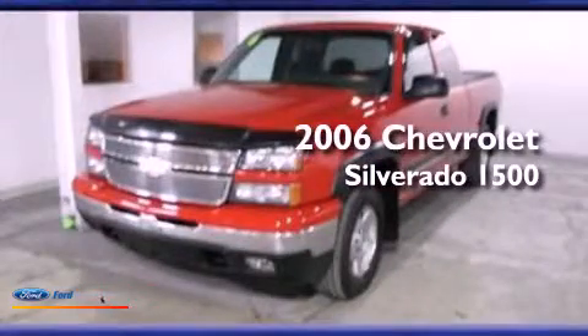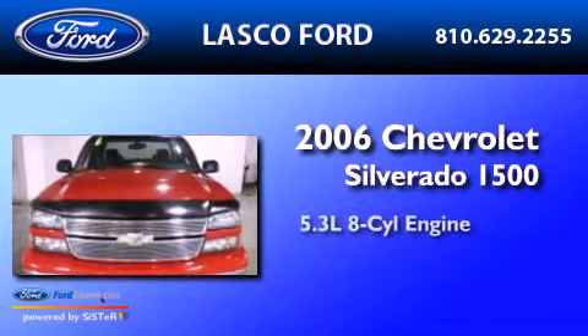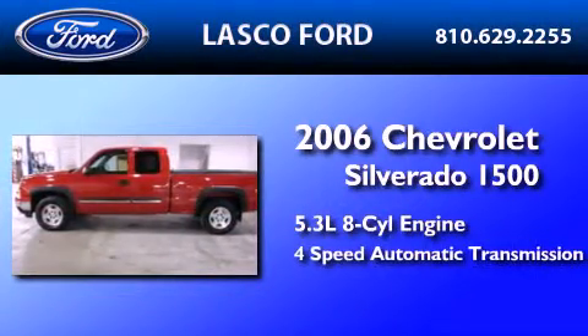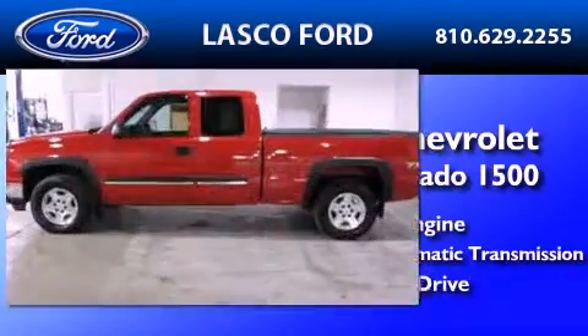This is a 2006 Chevrolet Silverado 1500. It has a 5.3 liter 8-cylinder engine, a 4-speed automatic transmission, and the added capability of 4-wheel drive.